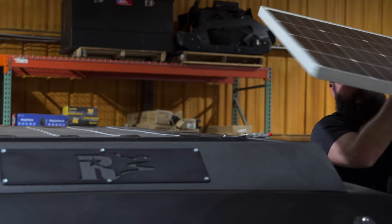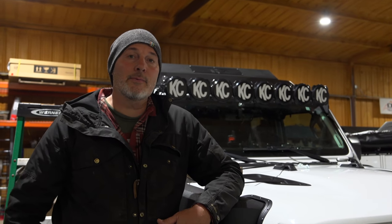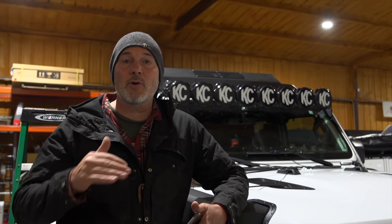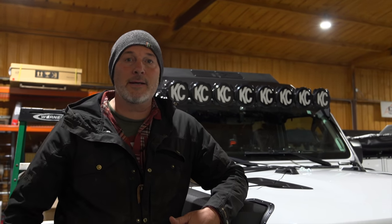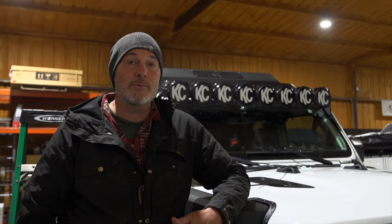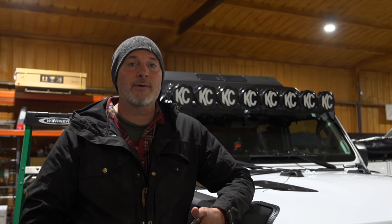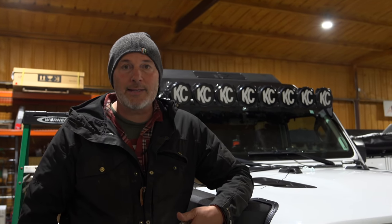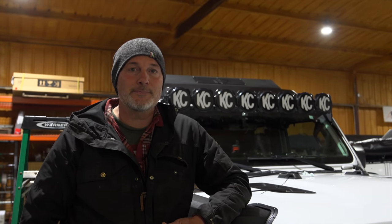Good morning guys, it is Tuesday March the 8th and we have Wursley in the shop. Right now they're working on trying to mount a solar panel up on top of the camper. We've got to mount it to the front so that it doesn't impede the lifting of the camper rooftop. Meanwhile they're also working on a bracket system for the Manager 30. We're getting the solar and electrical all squared away.